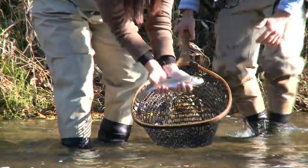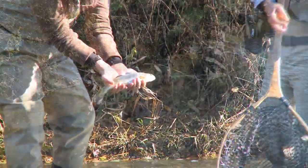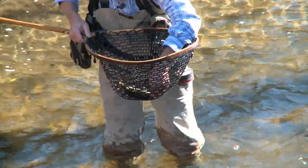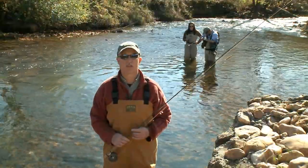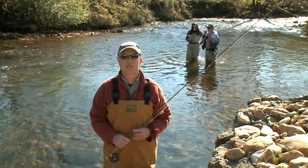Trout thrive in cooler weather, giving fishermen the chance of a lifetime to do what they love. They usually stop that program in the hot weather because even this water can warm up enough to where it puts a lot of stress on the fish. And if people are in catching them, then they tend to die.